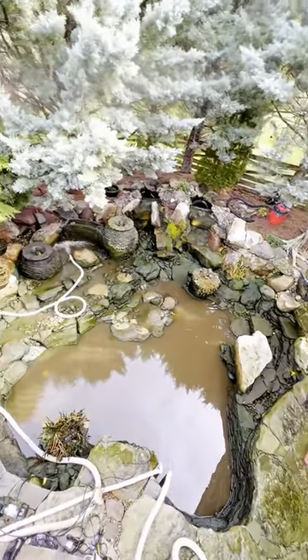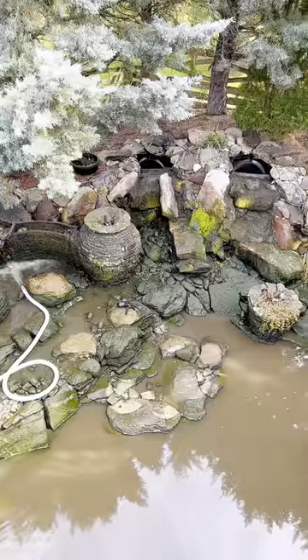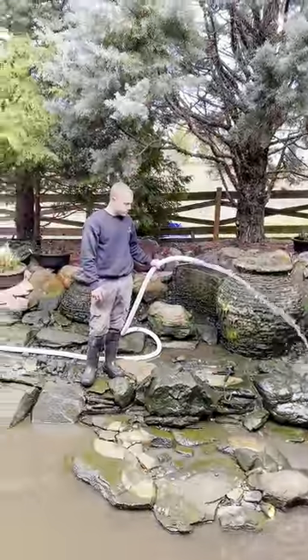It's time to clean a truly legendary backyard pond. This water feature belongs to our owner, King Mike. He's got so many fish, and they produce so much waste that this thing is now foul. Look at how green it is. Luckily, we've got Eric and Prime.